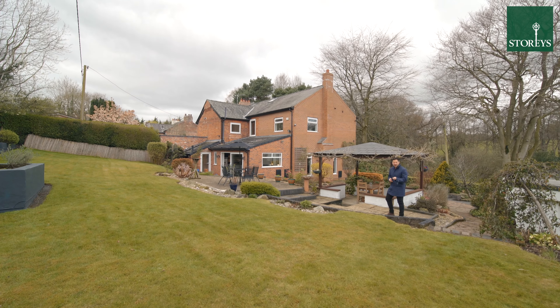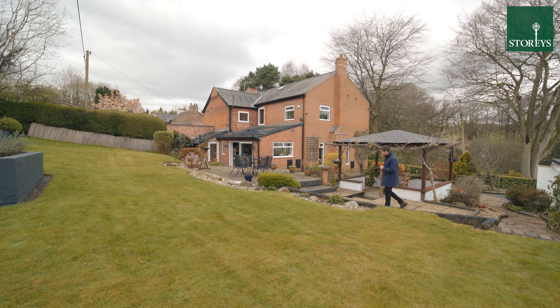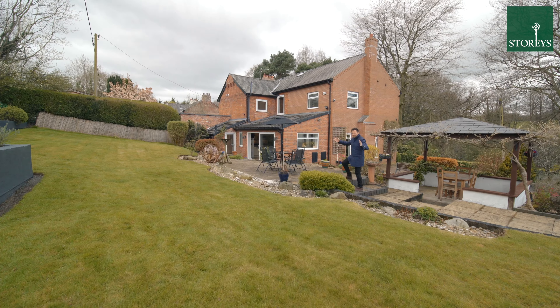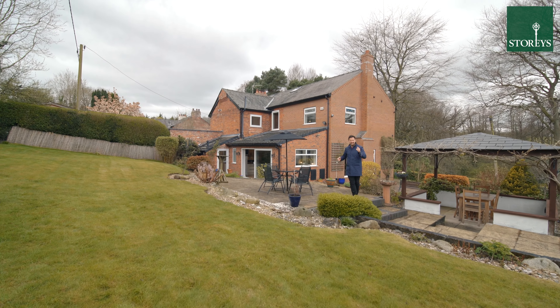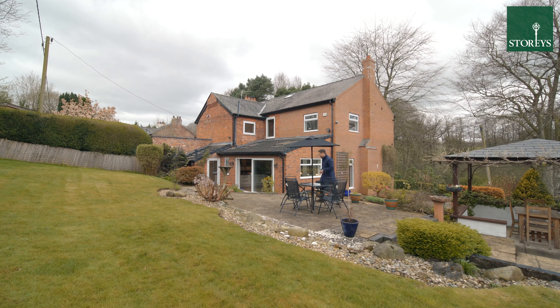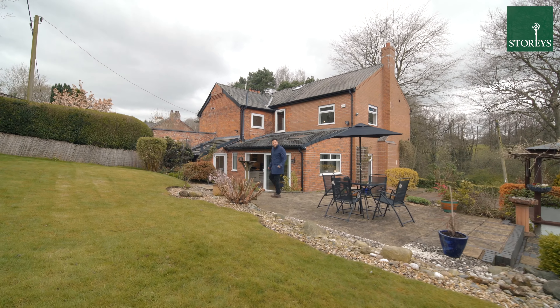Welcome to Birch Bank on Waste Lane in Cuddington. This extended four-bedroom property sits in superb, large, landscaped private gardens at the end of a private road. Let's take a look around.